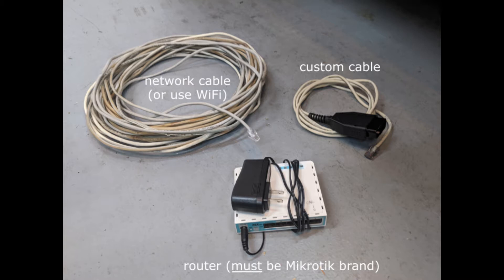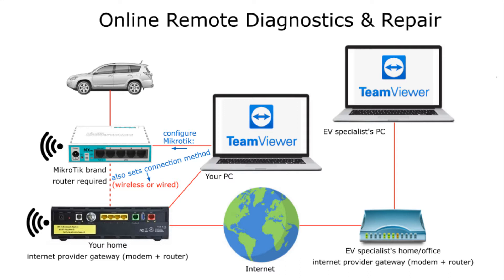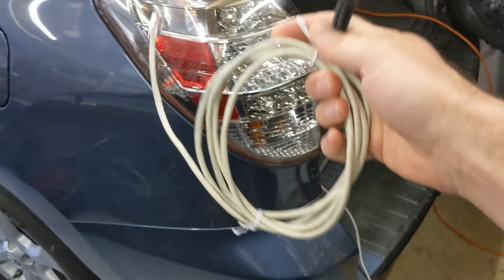Also buy the MicroTik router, or borrow one from someone you know — I put a link down below. Finally, grab a standard network cable that is long enough. Back to the overview: before connecting the car, the MicroTik router needs to be configured — this can be done remotely too, for example using TeamViewer. Maybe your gateway already has the functionality of the MicroTik router, but every router is different, so that would be impractical to manage remotely. For security reasons it may also be better to have a dedicated router.